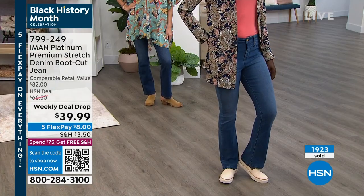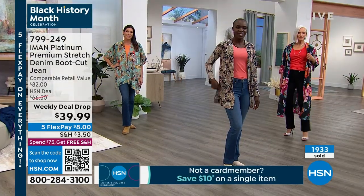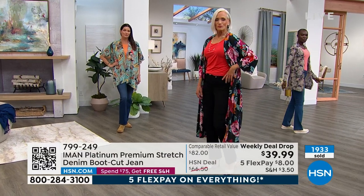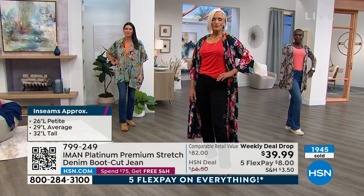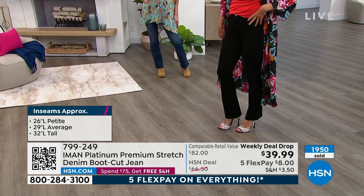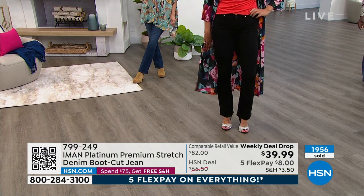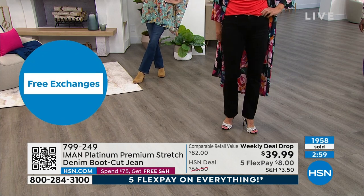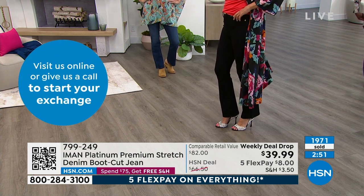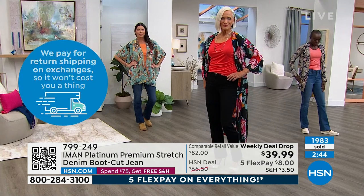For Iman Global Chic, we've been about what I call fashion democracy from day one. And that fashion democracy is about inclusivity — whether you are extra small or 3X, petite, average, or tall, the clothes are really designed for all body types regardless of your height or your size. That is what true inclusivity really means. I'm glad that fashion has come around to that, because at one point models couldn't even get a size 12 in department stores. It's so incredible how far we've come.